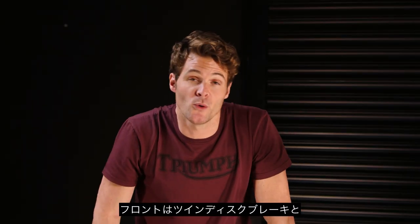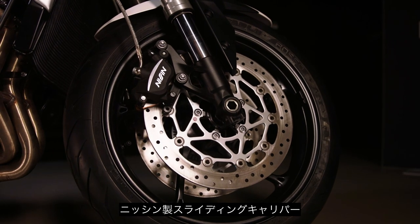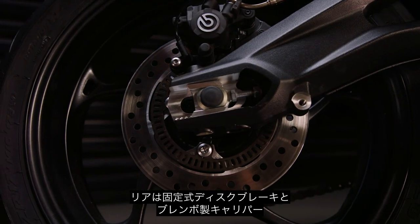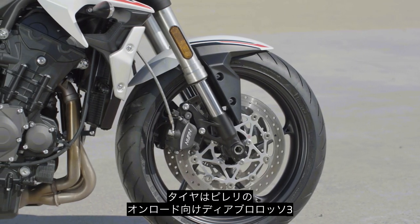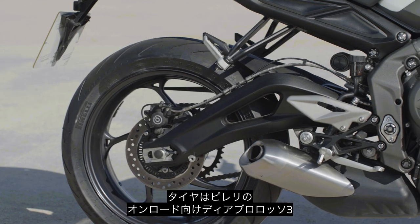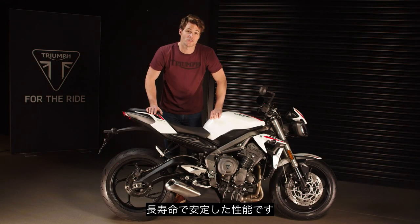For incredible stopping power, it also features front twin disc brakes with Nissin sliding calipers and a single fixed rear disc brake with a premium Brembo caliper. ABS comes as standard as well. The tyres are Pirelli road-focused all-weather Diablo Rosso 3 tyres, giving long-lasting and consistent performance over time.